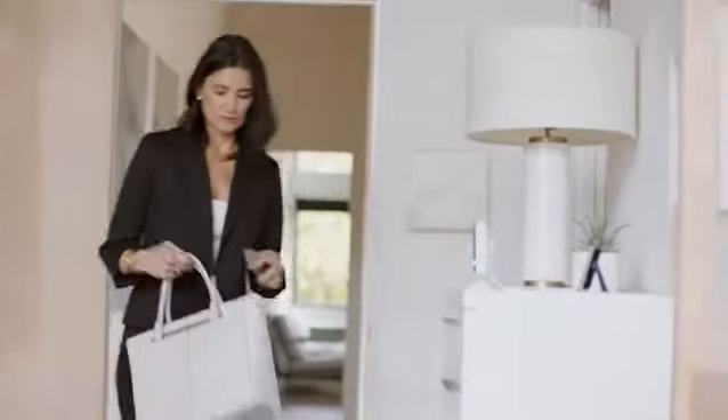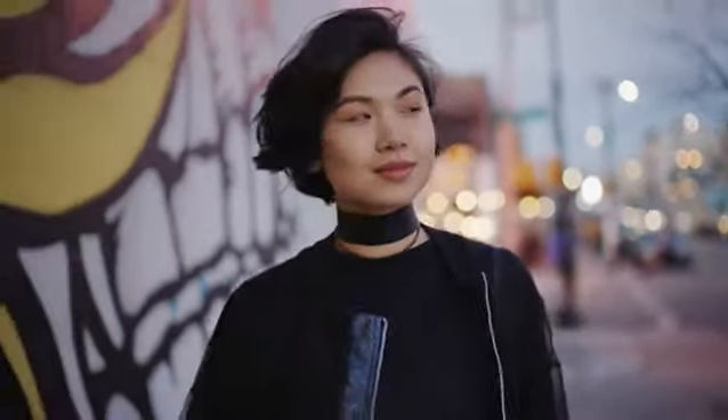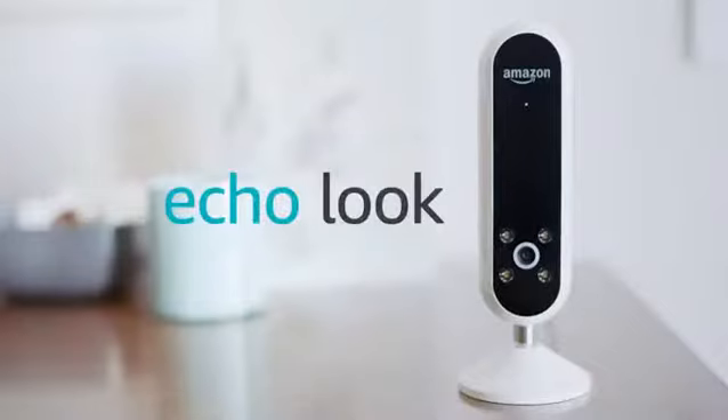Alexa, what's my commute? The fastest route takes about 15 minutes. Plus, Alexa is built in the cloud and always getting smarter, and so will Echo Look. Echo Look. Love your look every day.